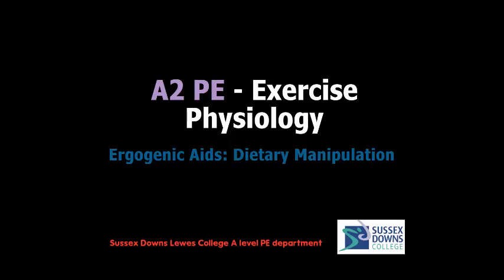Hi everyone, welcome to another screencast for A2PE Exercise Physiology. Today we're looking at ergogenic aids and in particular looking at dietary manipulation. As you're working in pairs for the next couple of weeks, please watch the screencast, bring any notes you make to the lesson, and in the lesson you'll be doing additional research on top of what you get from the screencast today to make sure you have everything you need to answer a question on dietary manipulation in the exam.